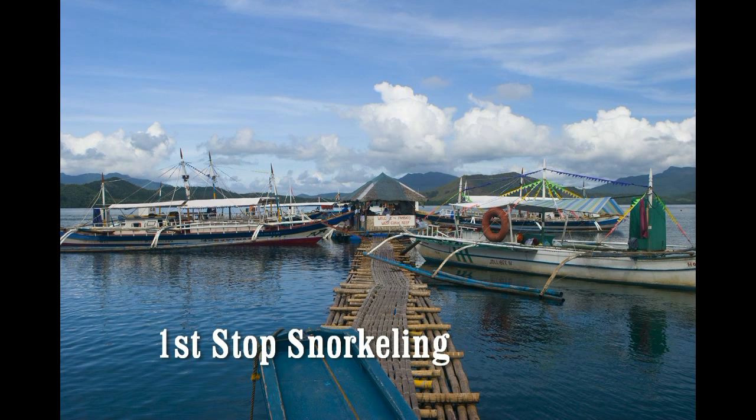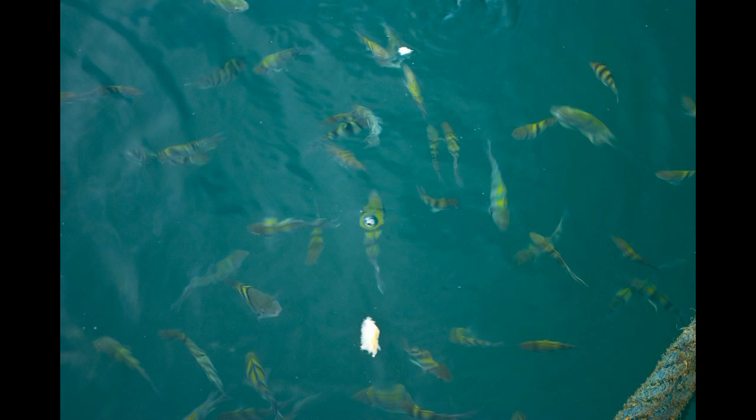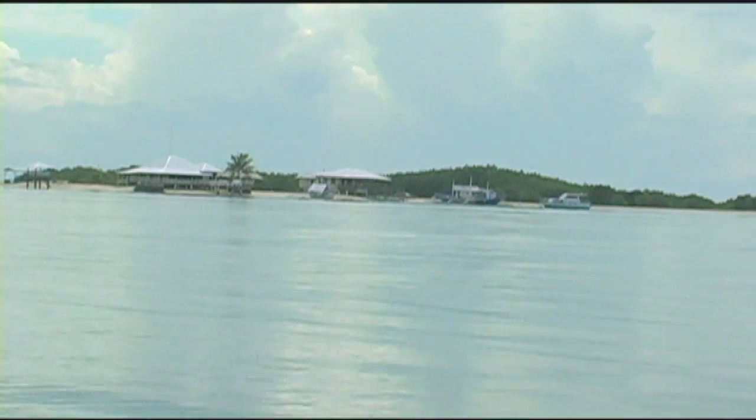Our first stop is snorkeling and feeding the fish, and you can get out, you can swim and snorkel and feed the fish. It's just a fantastic experience.